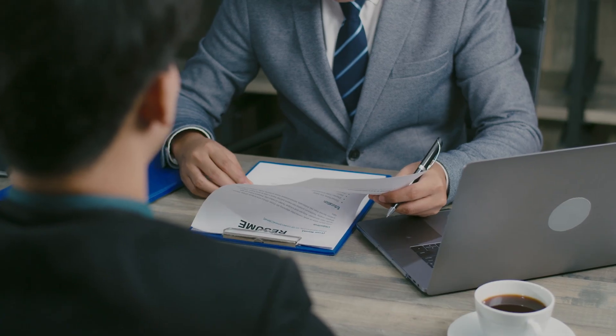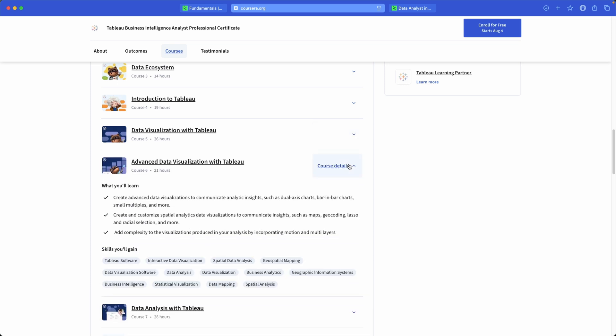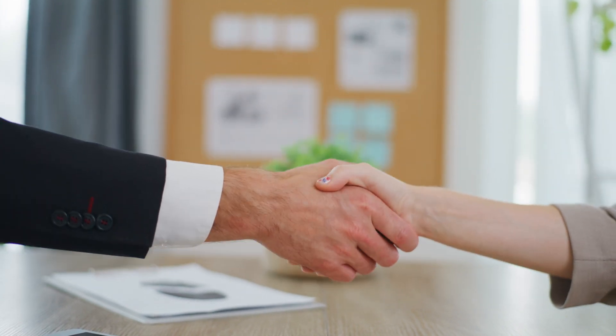This certificate was created in collaboration with Tableau. And though completing it definitely looks good on your resume and LinkedIn profile, I would look at this course as a means to an end where the end is not to only obtain this certificate, but to actually become a certified Tableau data analyst — the official Tableau certification from Tableau itself. You will learn through hands-on assignments in the form of practical labs and capstone projects. By the end, you'll have a professional portfolio ready to go, a portfolio that will come in very handy when you're trying to stand out amongst all applicants.